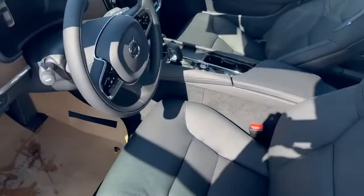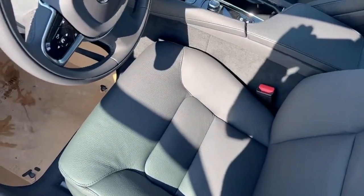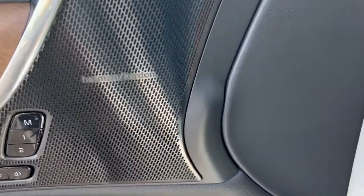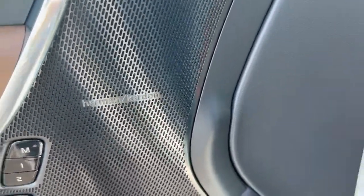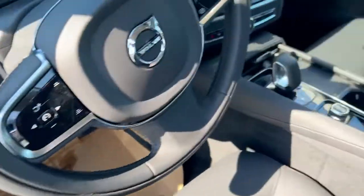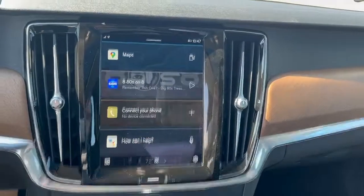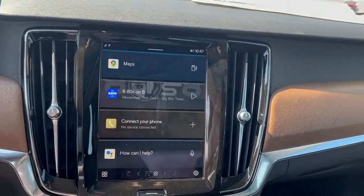Inside the S90, you'll notice leather seats, a Harman-Kardon sound system, as well as a touchscreen equipped with Sirius XM radio, free for the first three months.